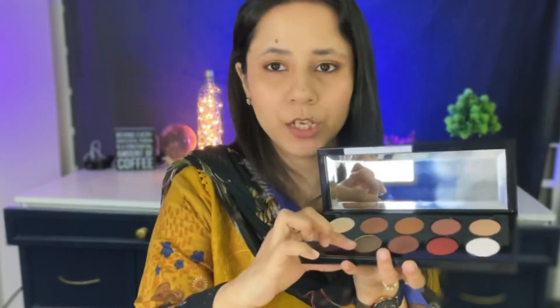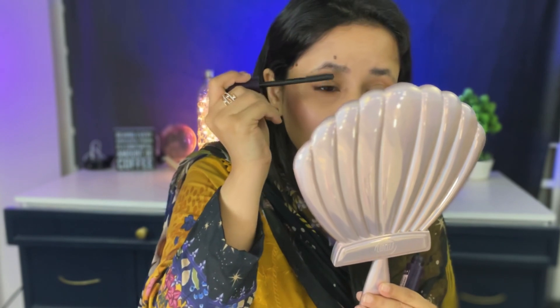I literally did the simplest look using this palette — one shade in the crease, one shade on the lid, then I took a liner, ran it through my waterline, put it on the lash line and smoked it out. Now I'm going to add mascara.